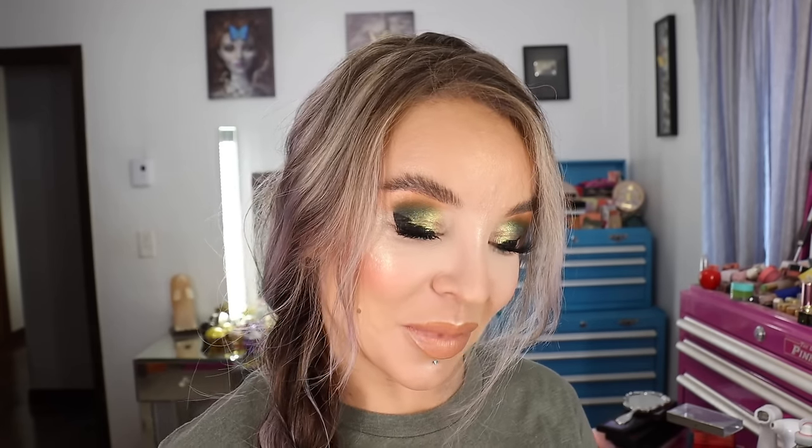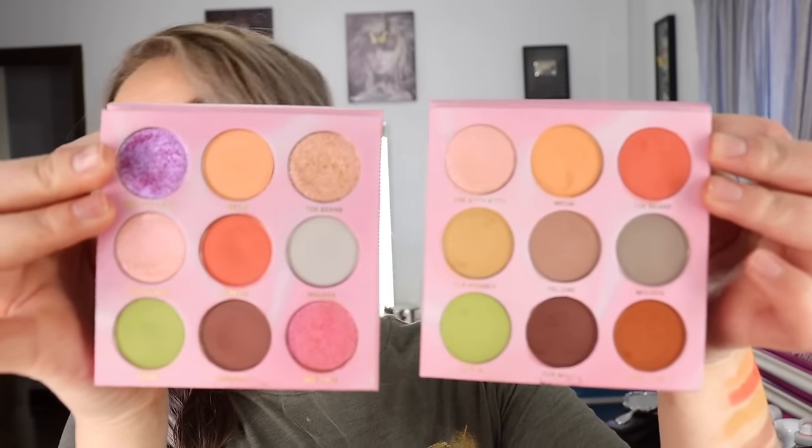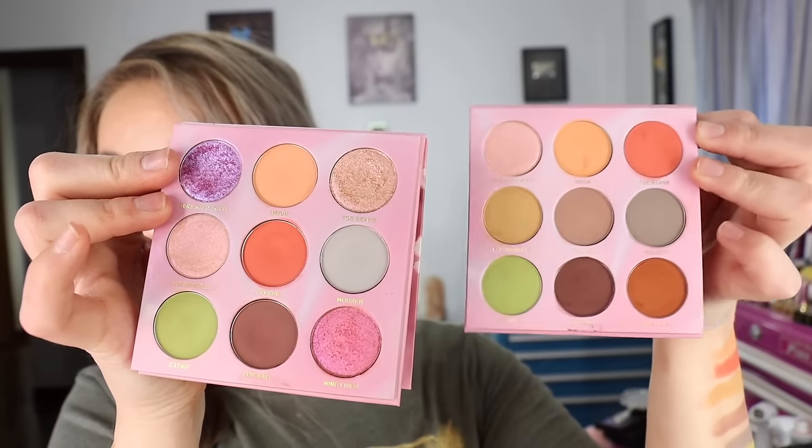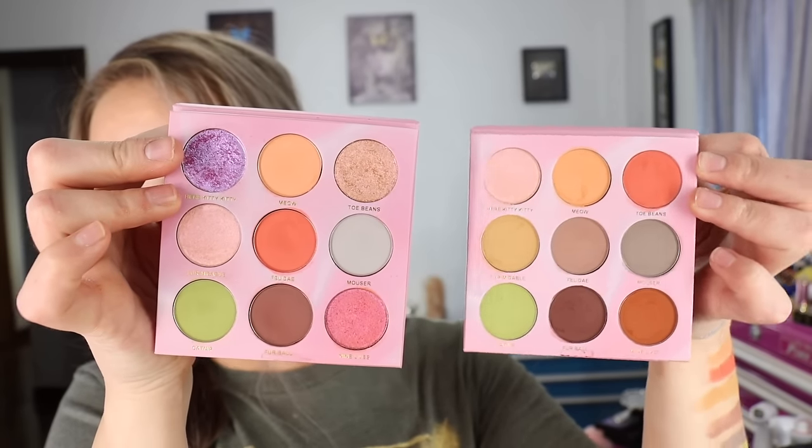There's just something about those sparkle shades that turns out so beautiful. Here's Volume Two and here is Volume One side by side in case you have the first one and want a comparison. I really wish they would have never discontinued the first one.